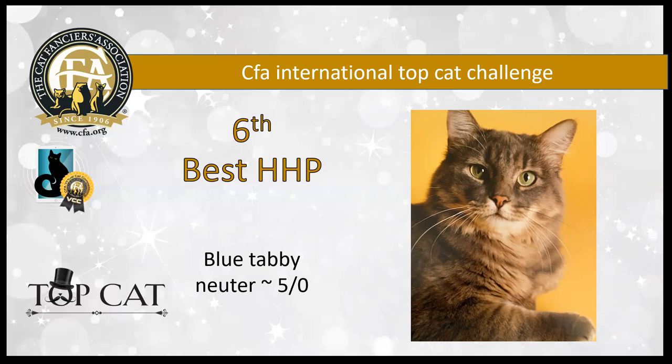6th best household pet is a blue tabby neuter — I believe he is a blue mackerel tabby. He's another cat with amazing color, but what I really love is his expression. He just has that wonderful confidence that radiates out of that picture. I love the background with his warm patina. He's my sixth best household pet.